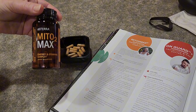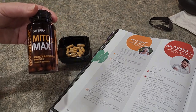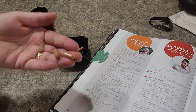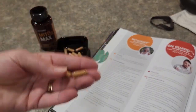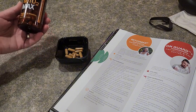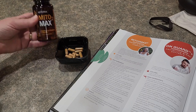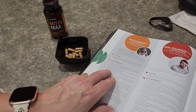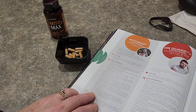For my doTERRA product of the week, I wanted to highlight Mito2Max. It's amazing in the morning at breakfast and right after lunch for an extra energy boost. It's simply two capsules. I take them before long road trips or when I'm going to be sitting in meetings staring at a computer — it really helps with natural energy and focus. The ingredients include acetyl-L-carnitine, alpha lipoic acid, coenzyme Q10, lychee fruit, quercetin, ginseng, and ashwagandha.